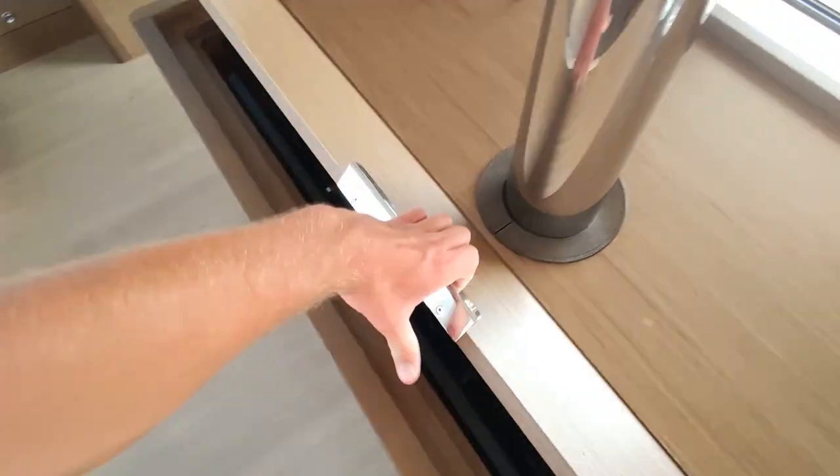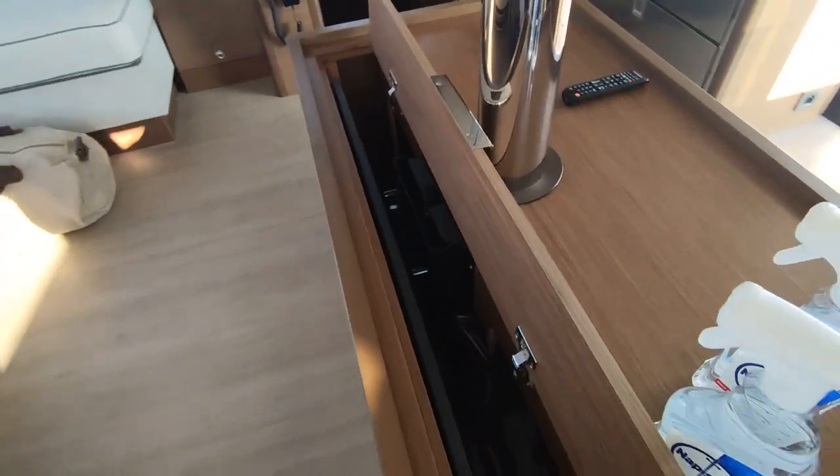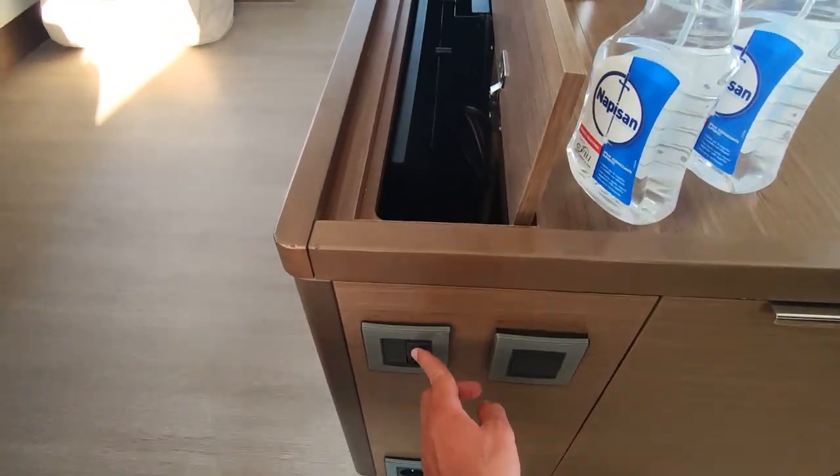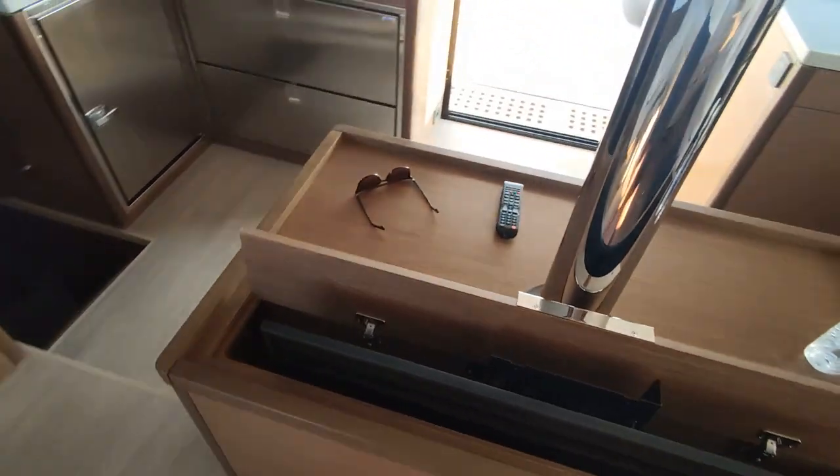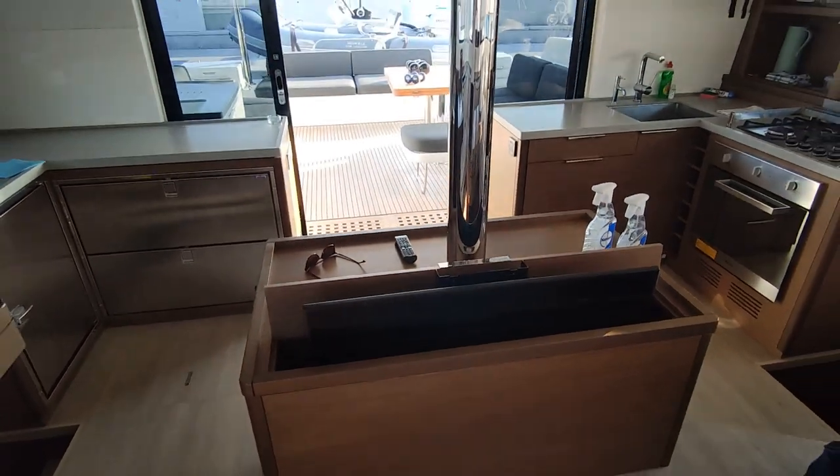This LCD TV is operated electronically by press of a button. It needs one minute to come out completely — it's a little bit boring to watch so I'll speed this up.